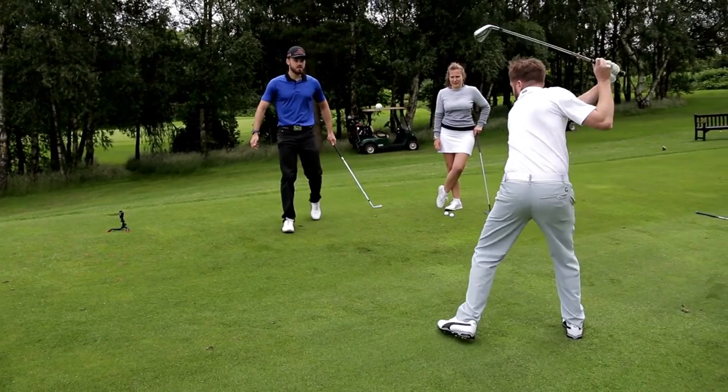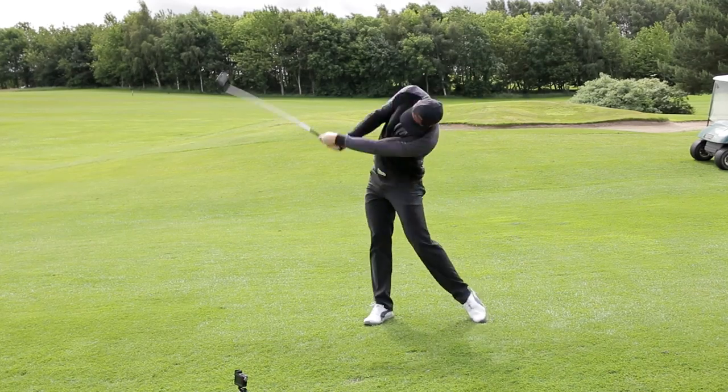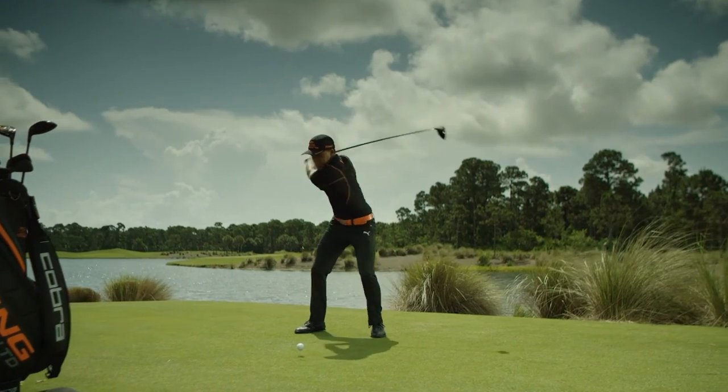Game enjoyment is something we're passionate about throughout Cobra Puma Golf, and having the best product to play with goes a long way to achieving this. Knowing you're playing with clubs that have been built to your exact specifications brings confidence, and with confidence comes improved performance — and we all enjoy that.